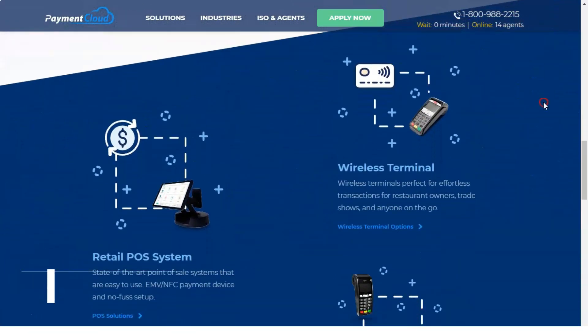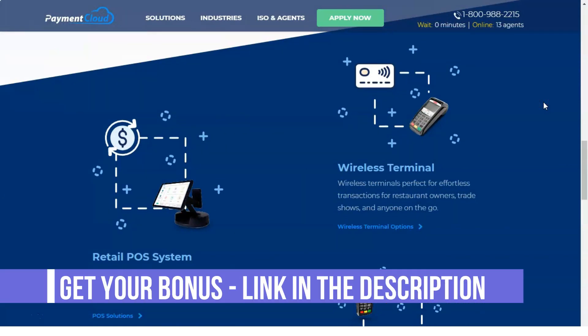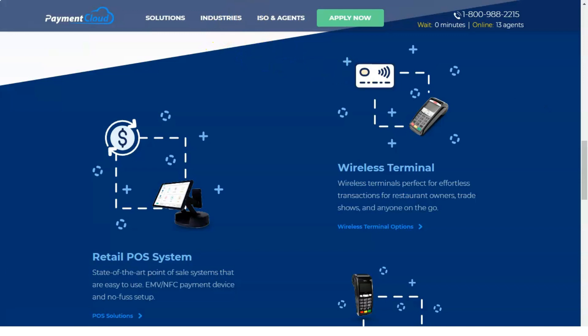The PaymentCloud website has a lot of detailed information about the different types of businesses they serve and how PaymentCloud helps resolve credit card processing issues. However, potential sellers have little else to browse — an FAQ page, resource page, blog, or chat box could go a long way in reaching and interacting with potential customers.